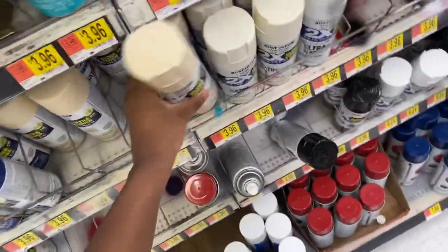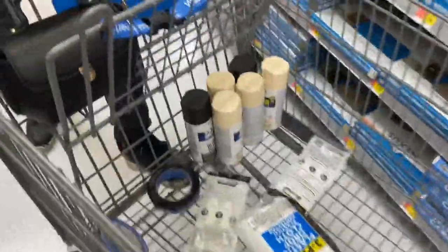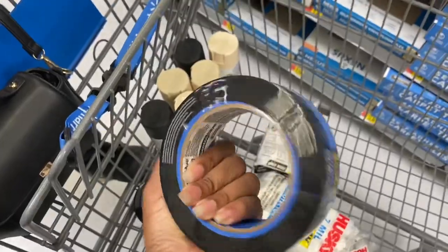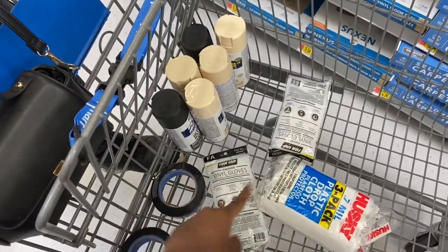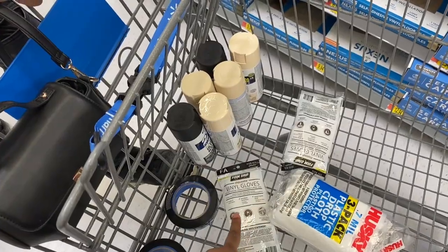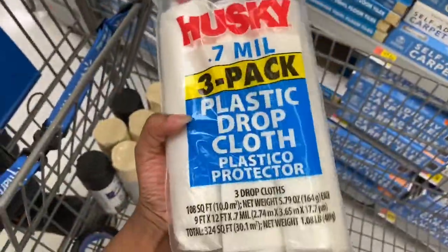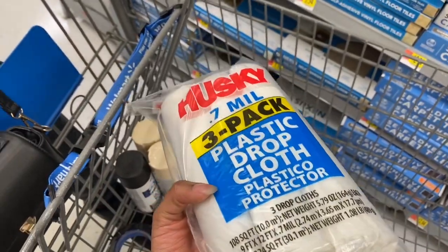I ran all the way back over here and I got the painter's tape — a medium size one and a small one — and I got two gloves for like 90 cents that came in a pack of 12. I also got the plastic sheeting — it's three dollars for a three-pack and covers 108 square feet.